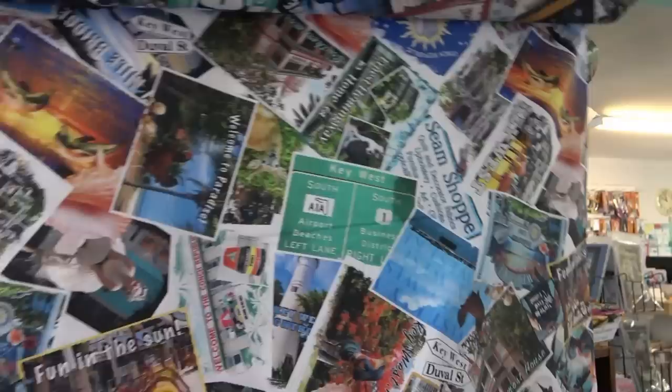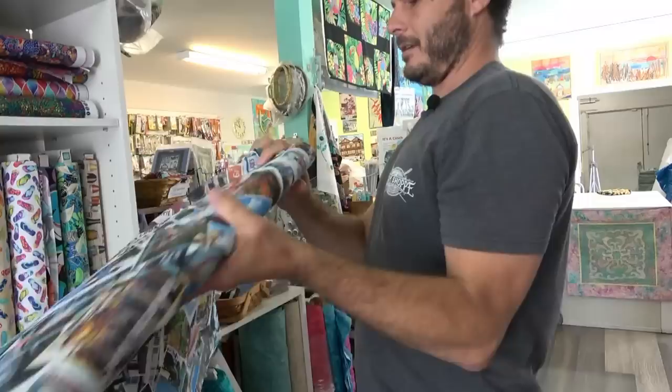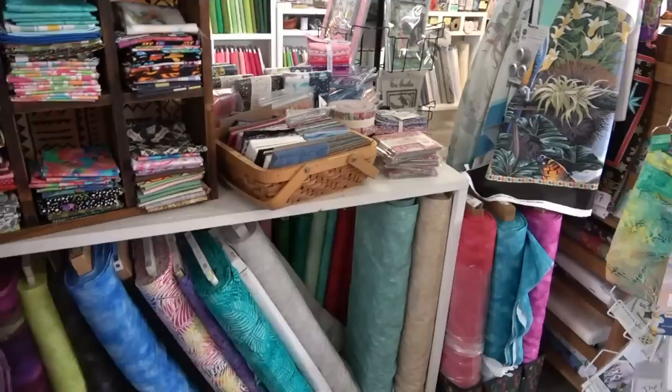And show me this — so this is the Key West print. It's got all of the different spots around Key West and the Keys. And the Seam Shop is right there on the fabric! That is so neat — you are on fabric! What is this fabric called? This is the Conch Republic — a digital print. We didn't make it, it's made through Fabric Quilt, but we're the main buyer of it, so of course I love it.